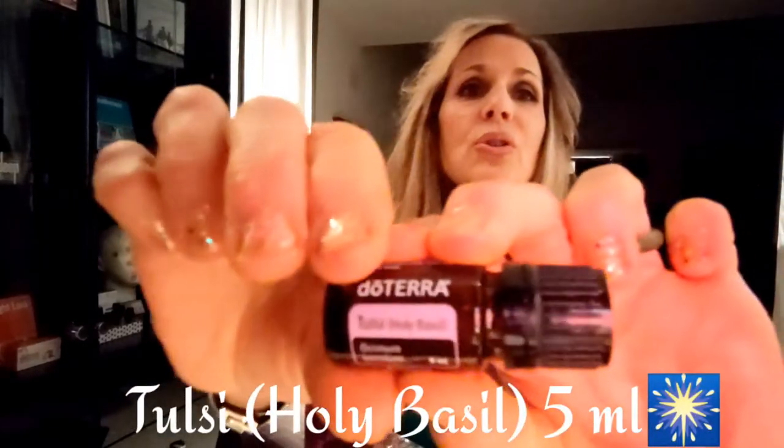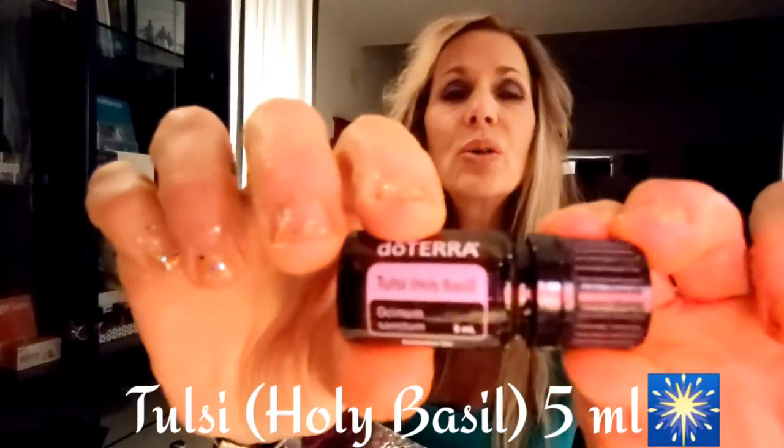The next oil is Tulsa, also known as Holy Basil — also a 5ml bottle. It's a very calming oil, great for skin care. It was used back in Hindu culture with rituals and protection. This could be another great one to diffuse, or put it over your heart chakra to protect yourself, over your throat. It's really great for wellness and spiritual enlightenment. I'm going to be using this during my meditations and yoga practices.